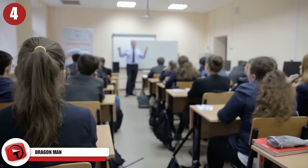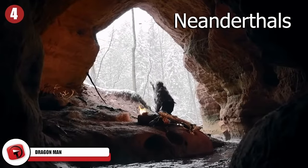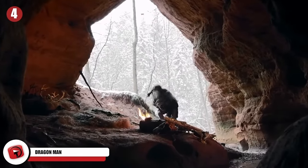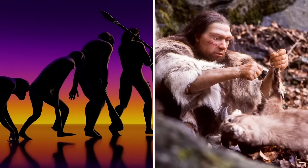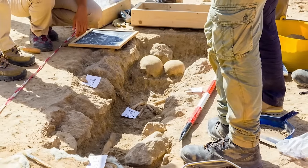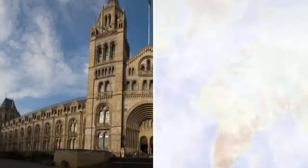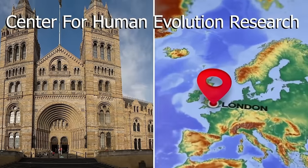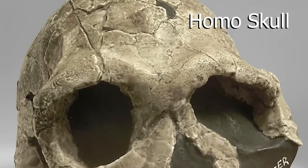4. Dragon Man. If you've ever taken an anthropology class, you've probably learned that Neanderthals are the closest relatives to ancient humans. Both fossils and DNA show that our two species shared a common ancestor before the Neanderthal and modern human lineages separated at least 500,000 years ago. But new evidence of a strange species could offer a closer link to humans — researchers at the Natural History Museum in London were studying the largest Homo skull on record.